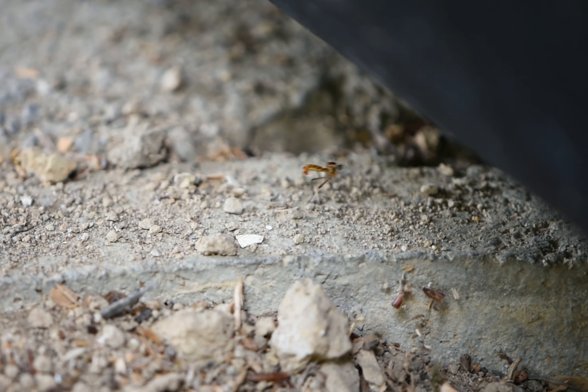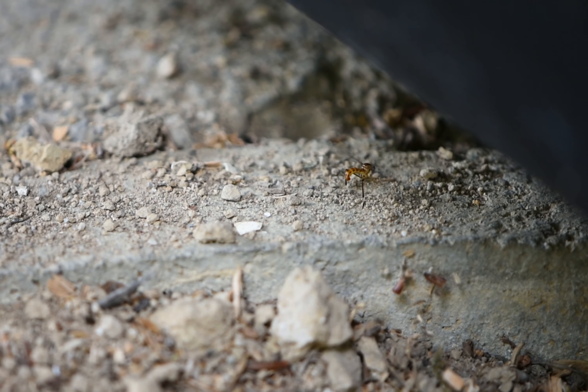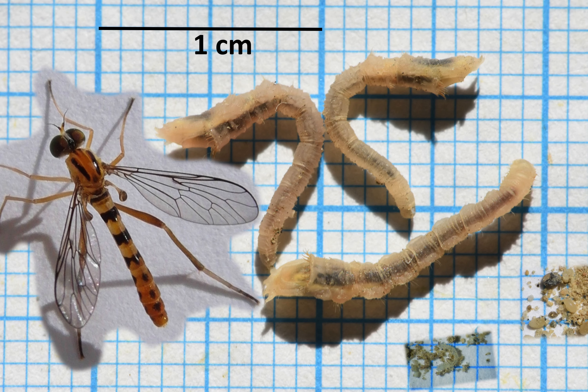This doesn't really look like an ideal place to lay eggs, but the eggs laid there did hatch. On the left you can see those larvae; on the right, some bigger larvae I found elsewhere, also with almost no soil. Finally, a picture with the different life stages to scale.